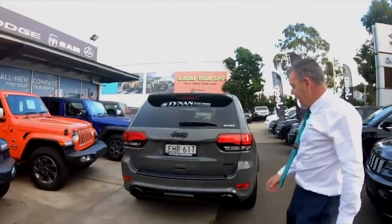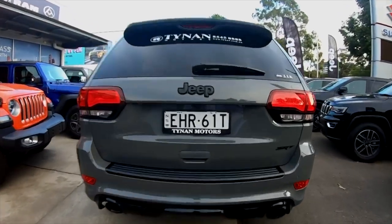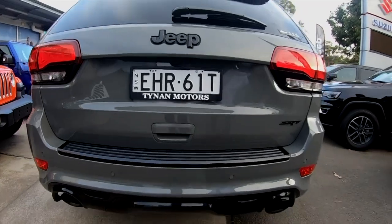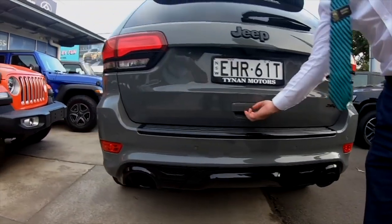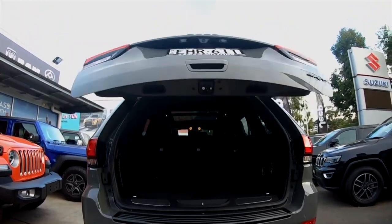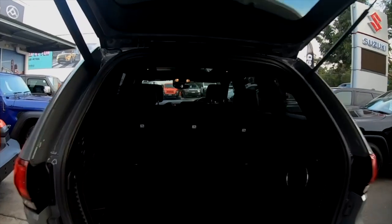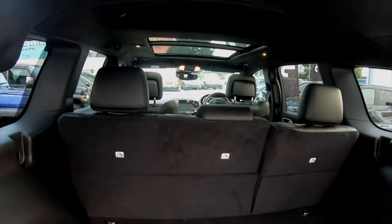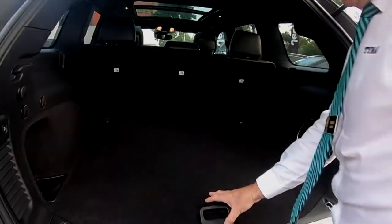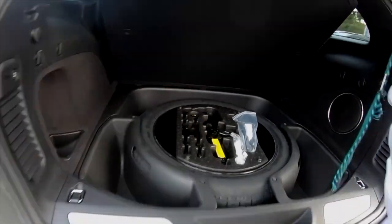Looking at it from the back, it's got all that really nice black dual exhausts and a touch button for your boot area. The seats fold down 60-40, so you've got all that room — it's all felt-lined. And one good thing about the Grand Cherokee is that it does have a full spare wheel.